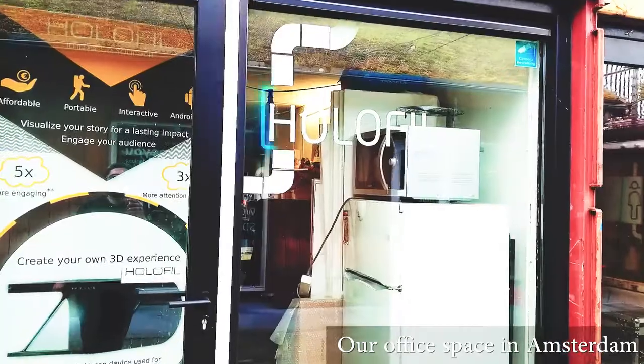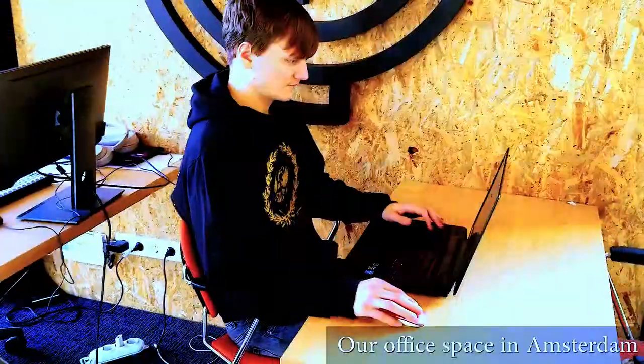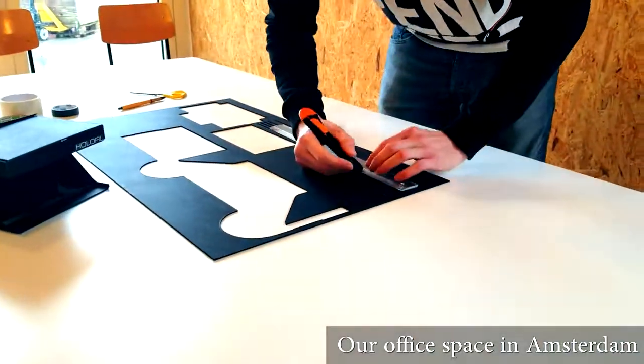The company is based in Amsterdam Science Park with a team of creatives and scientists. Hi, I'm Rinal, the creator of Holofill Cardboard.